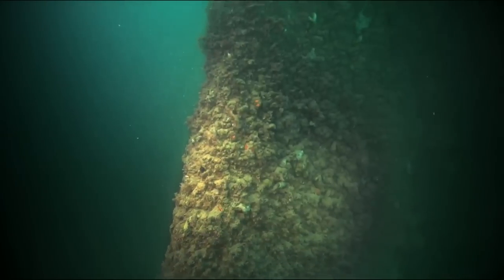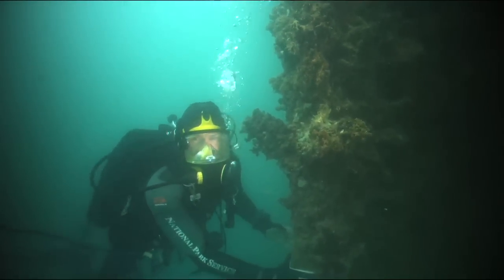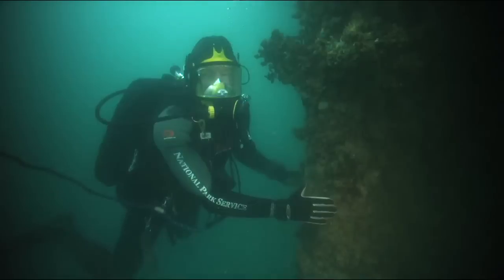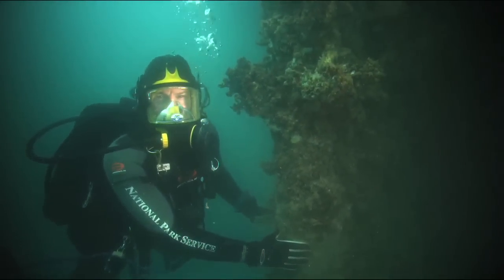We're here at Arizona's cutwater, the forwardmost point of the hull. From this point, which is small enough for me to stretch my hand around, the ship's hull extends behind me for more than 600 feet — the final resting place for a thousand sailors and marines who lost their lives on December 7th, 1941.